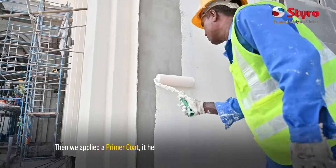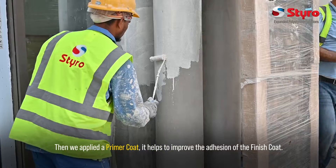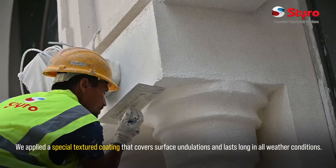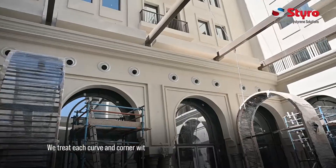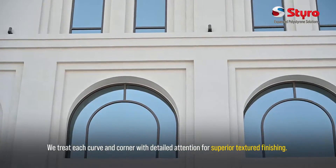Then we applied a Prima coat. It helps to improve the adhesion of the finished coat. We applied a special textured coating that covers surface undulations and lasts long in all weather conditions.